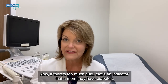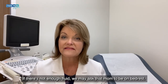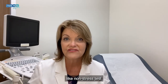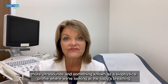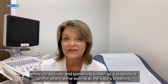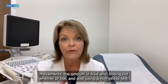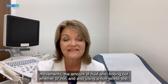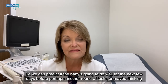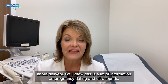If there's too much fluid, that's an indicator that a mom may have diabetes. If there's not enough fluid, we may ask that mom to be on bed rest and come in for more testing like non-stress tests, more ultrasounds, and something known as a biophysical profile — where we're looking at the baby's breathing movements, the amount of fluid, and using a non-stress test to predict if the baby's going to do well for the next few days before perhaps another round of tests or thinking about delivery.